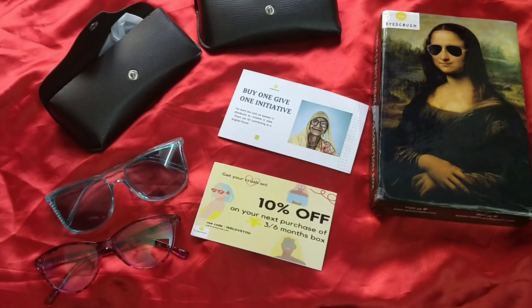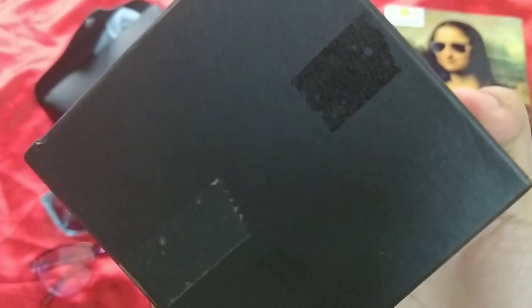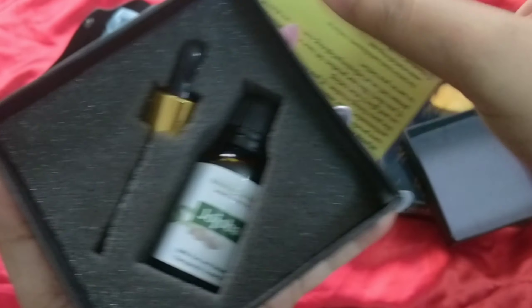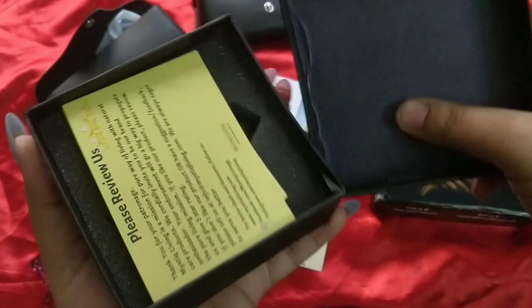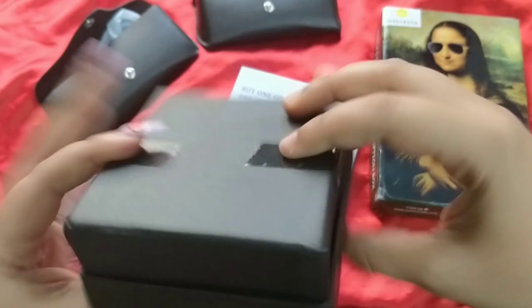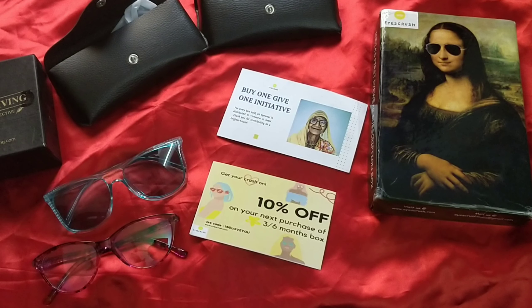Moving on to the other stuff in the box, the first is a skincare product from the brand Mystic Living, Nature's Perspective. This is actually an essential oil — 100% natural jojoba oil. It comes sealed and also comes with a dropper packaging. Very nice packaging, kind of cool. It's almost like a wedding ring kind of packaging. I really like it.